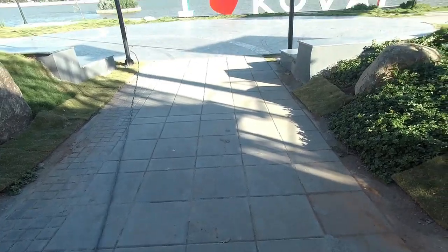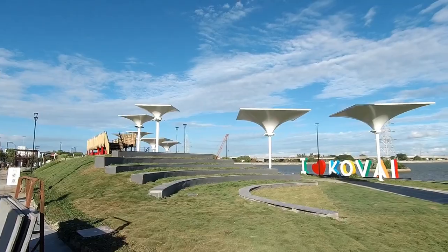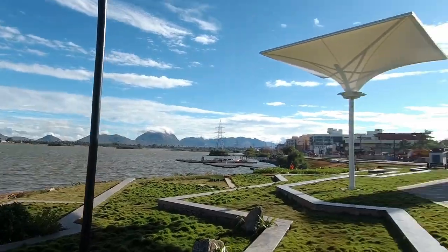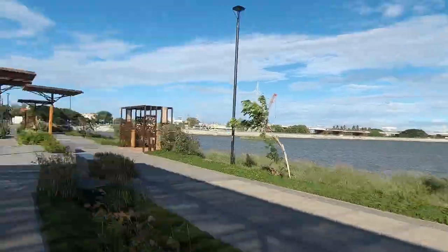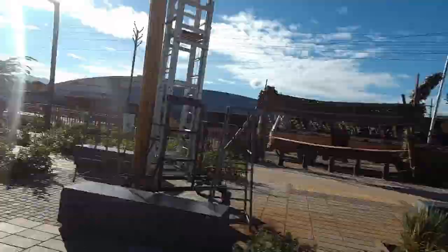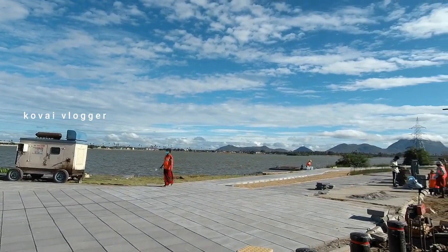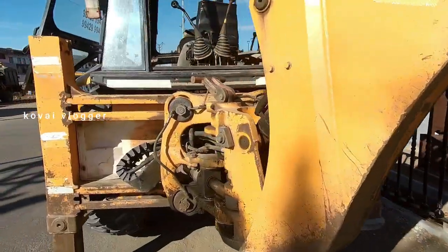So let's go to the park. We are going to explore the park.